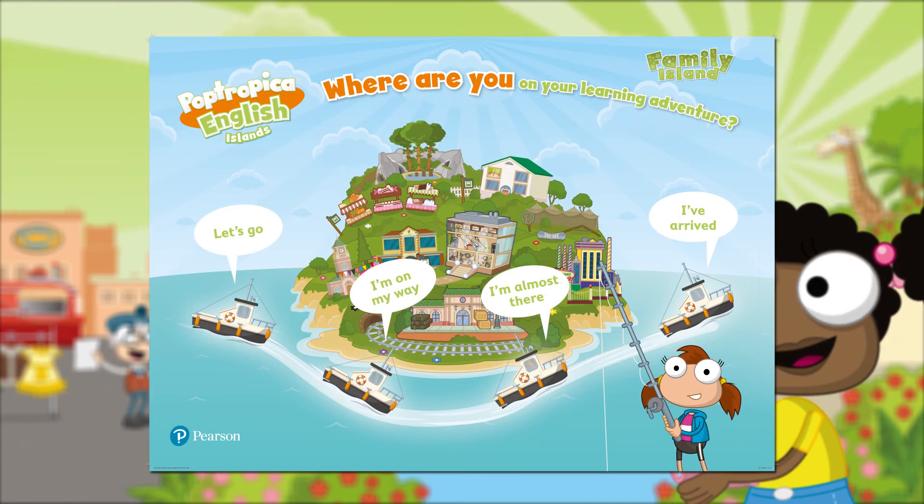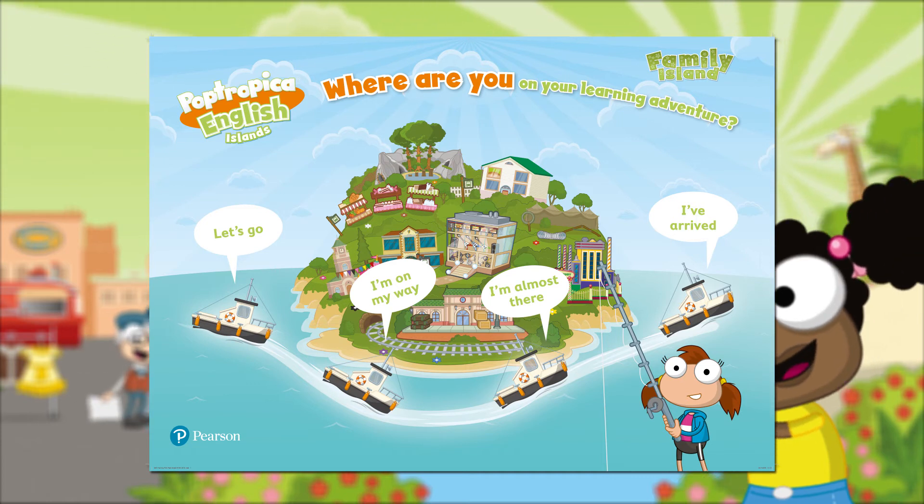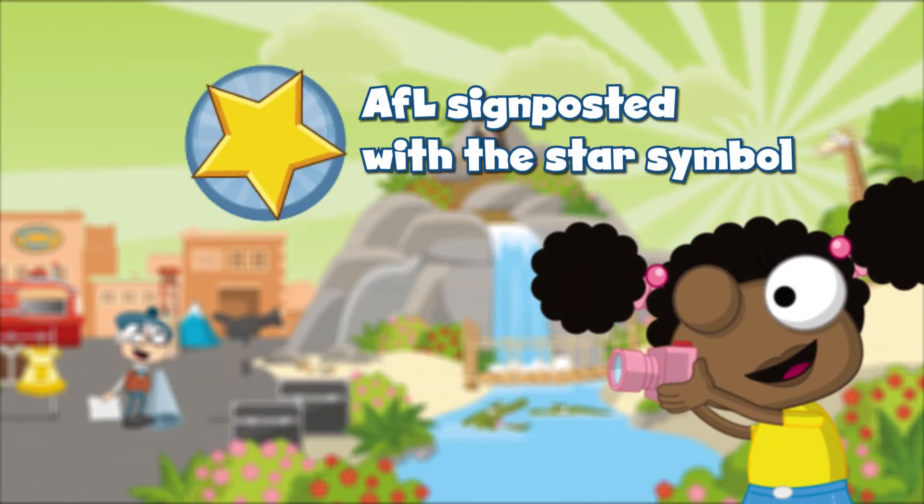The Learning Adventure poster makes learners think about what they already know. Assessment for Learning teaching strategies and techniques are signposted in the Teachers' Book with the star symbol.